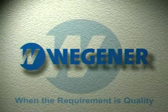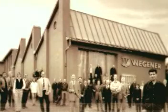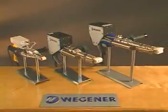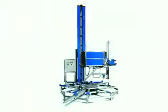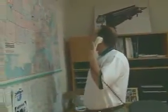When the requirement is quality, turn to Wegener. Since our founding in 1958, we've evolved from a small engineering firm to the world's leading manufacturer of thermoplastic welding equipment. From our complete line of automatic butt welding and bending machines to our extrusion welders and hand welders, we have just one purpose: offering the most comprehensive array of solutions available today to meet any fabrication challenge. Our history is one of innovation and leadership, recognized by those with whom we compete as well as by those we serve.